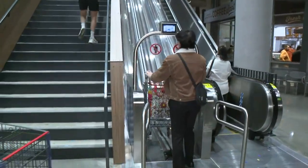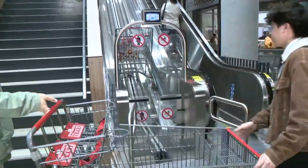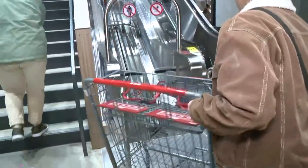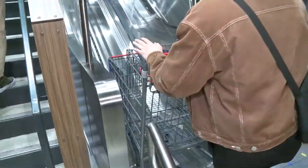Look at how cool these features are. Since this is a multi-level space, customers can actually put their shopping carts through this kind of escalator type thing, taking it all the way up so they can meet their cart at the top. How convenient is that?